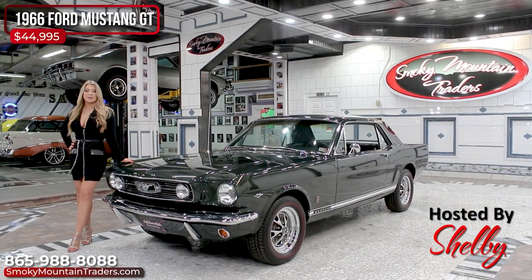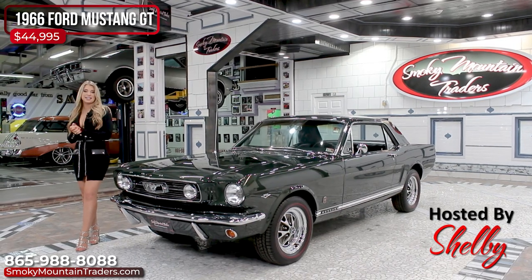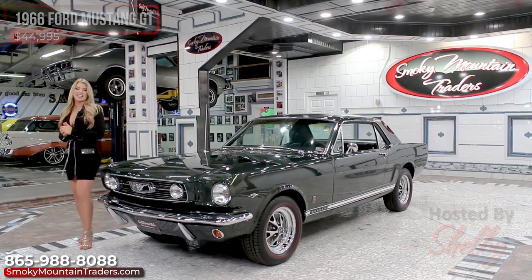Hey everybody, this is Shelby. Welcome back to Smoky Mountain Traders. Today we're going to be checking out this 1966 Ford Mustang GT. If you have any questions at the end of this video, don't hesitate to call or email us. Come on up and let's check it out.